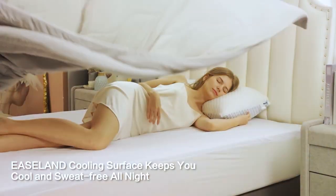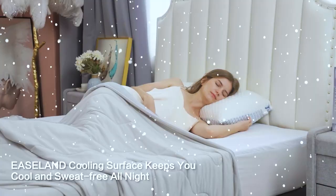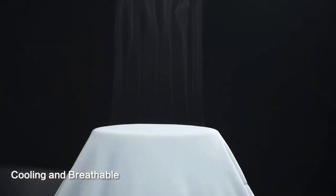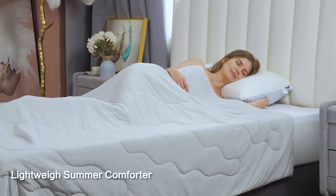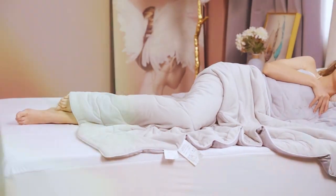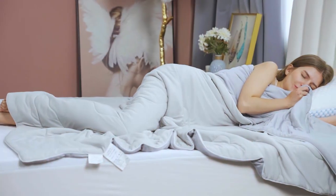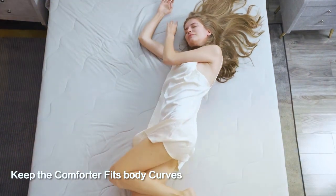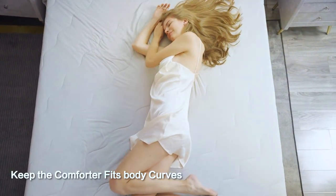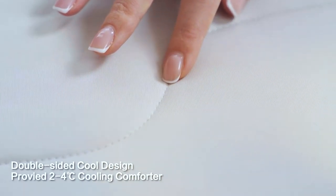Made from high-quality microfiber, the EASELAND Comforter is not only soft but also durable. Its double-brushed fabric ensures a plush feel against your skin, while the box stitching prevents the fill from shifting, ensuring consistent warmth. It's available in various sizes and colors to match your bedroom decor, and its hypoallergenic properties make it suitable for allergy sufferers. Plus, it's machine washable, making it easy to maintain.